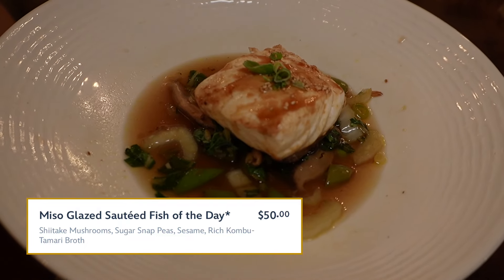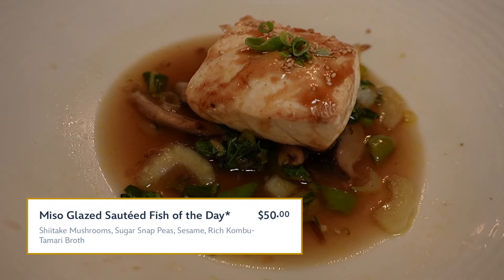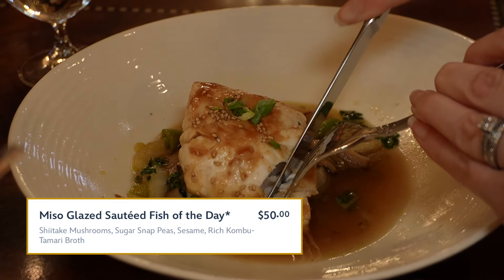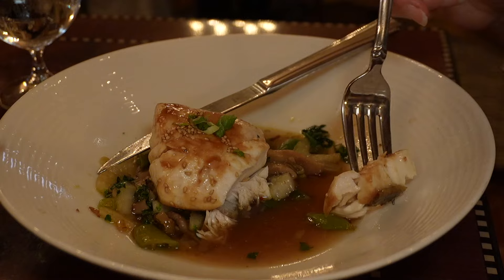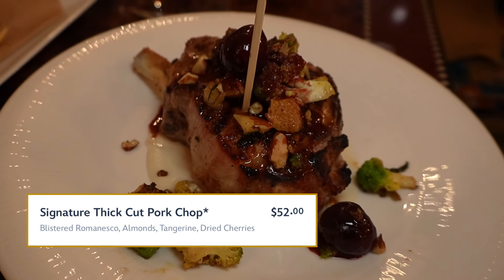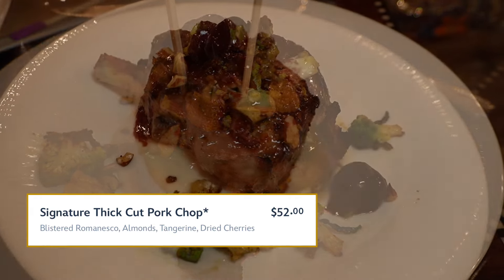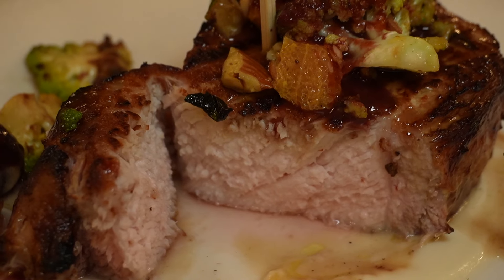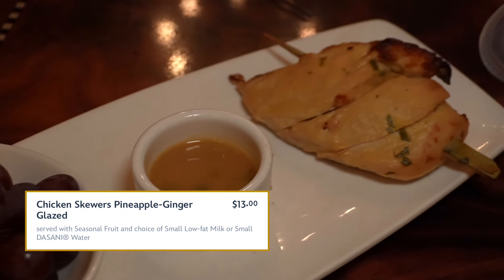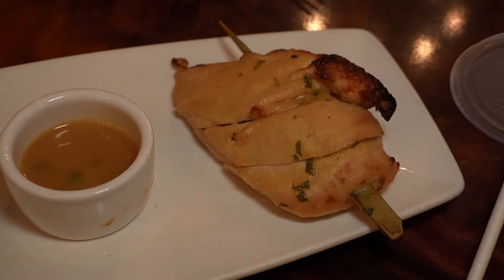This is the miso glazed sautéed fish of the day, with shiitake mushroom, sugar snap peas, and sesame rich kombu tamari broth. You can really taste the miso flavor — it has an Asian-inspired profile. This is the signature thick-cut pork chop with blistered Romanesco, almonds, tangerine, and dried cherries. From the kids' menu, this is the chicken skewers, pineapple ginger glazed, served with seasonal fruit.